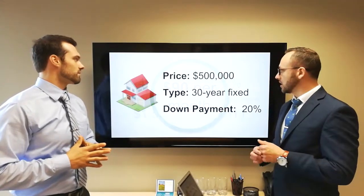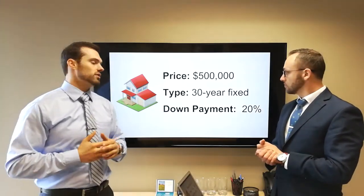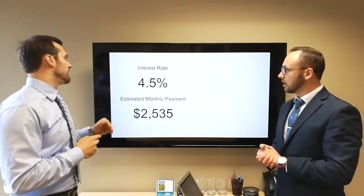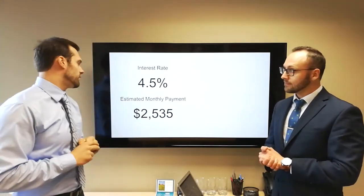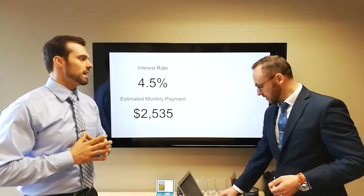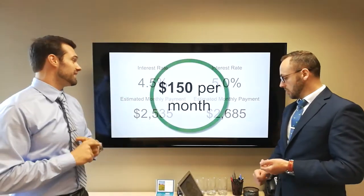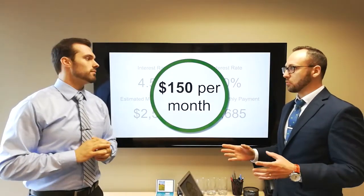Let's take another look — a bit more expensive house. A $500,000 house, again on a 30-year fixed with 20% down. We'll have a larger loan amount but a similar loan structure. At a hypothetical 4.5%, you've got a $2,535 monthly payment on your principal and interest. It's a more expensive house. What happens when the rate goes up? Going up just a half point again, you're going to pay about $150 more — you go to $2,685 a month. That's $150 a month on that half percentage point.